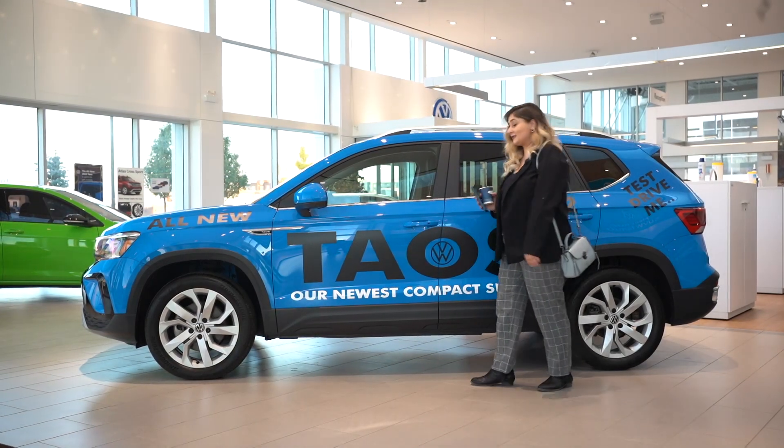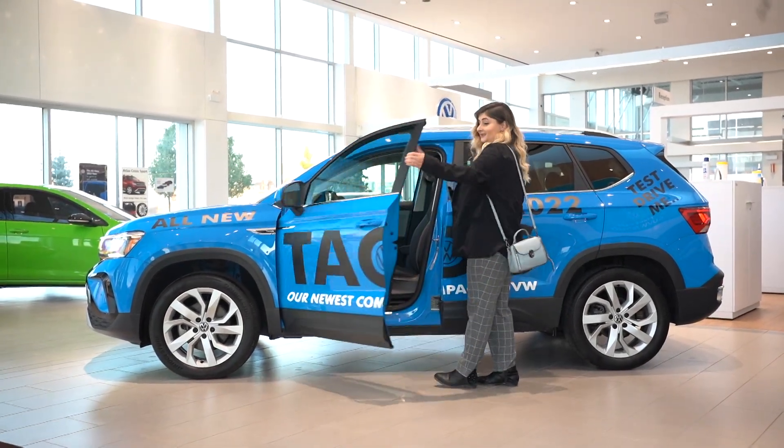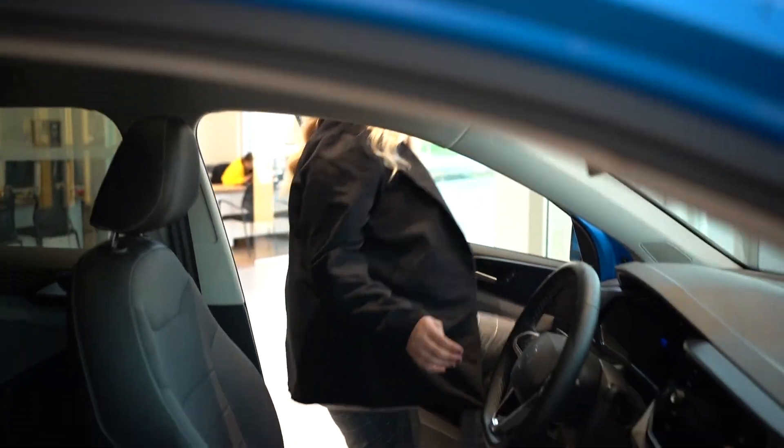The keyless entry makes it so easy to check out all the benefits of the interior. The leatherette seating comes standard in the Comfortline trim level, and the heated front seats come standard throughout all trim levels.